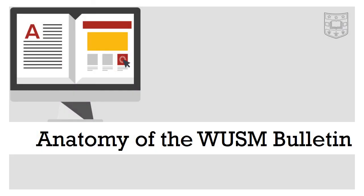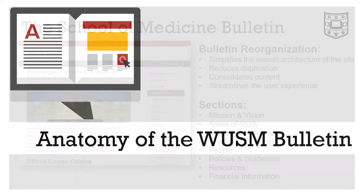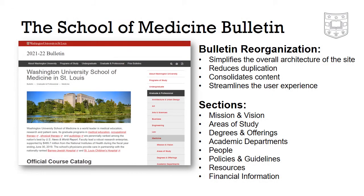Let's look more at the specifics of the School of Medicine Bulletin. Recently, in coordination with the Office of Medical Public Affairs, the School of Medicine Bulletin was reorganized to simplify the overall architecture of the site, reduce duplication, consolidate content related to each area of study, and streamline the user experience.